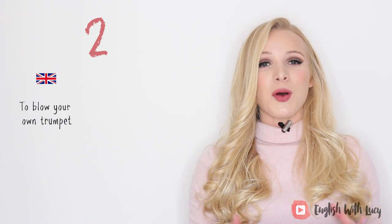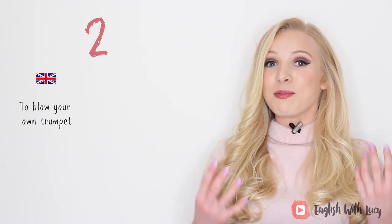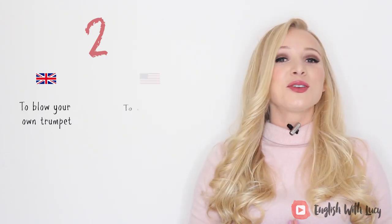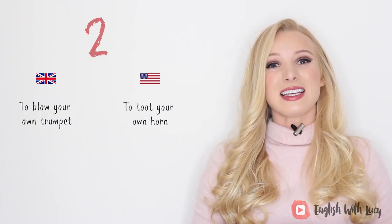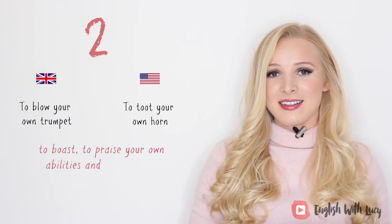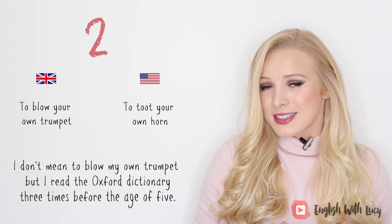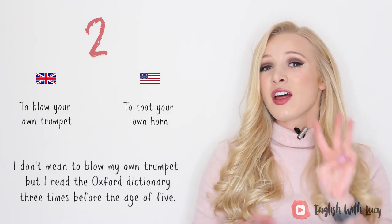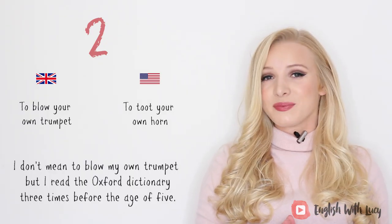Number two. In British English we say 'to blow your own trumpet,' but in American English they say 'to toot your own horn.' This means to boast or to praise your own abilities and achievements. For example, I don't mean to blow my own trumpet, but I read the Oxford Dictionary three times before the age of five. That is a lie — I did not.